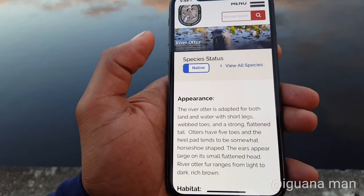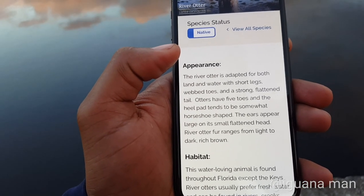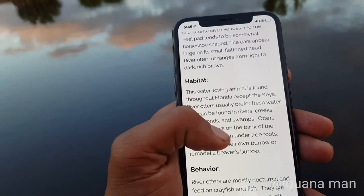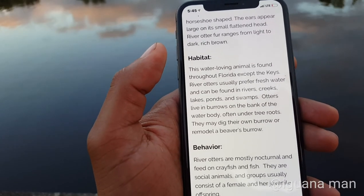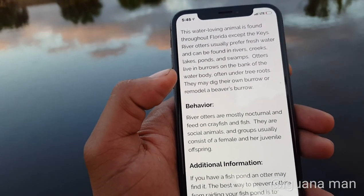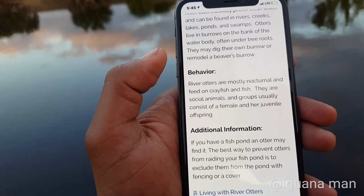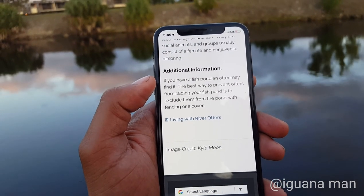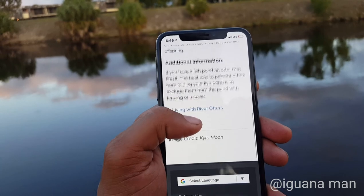The river otter is adapted for both land and water, with short legs, webbed toes, and a strong flattened tail. Otters have five toes and heel pads that tend to be somewhat horseshoe-shaped. They're water-loving animals found throughout Florida except the Keys, usually preferring fresh water — rivers, creeks, lakes, ponds, and swamps. They can burrow on the bank, often under trees, and may dig their own burrow or remodel a beaver's burrow. River otters are mostly nocturnal and feed on crayfish and fish — I think that's what he's doing right now. They're social animals and groups usually consist of a female and her juvenile offspring. If you have a fish pond, an otter may find it; the best way to prevent otters from raiding your fish pond is to exclude them with fencing or a cover.